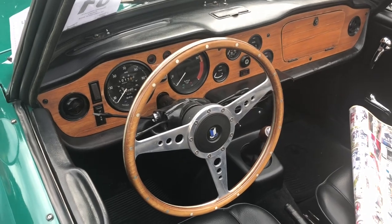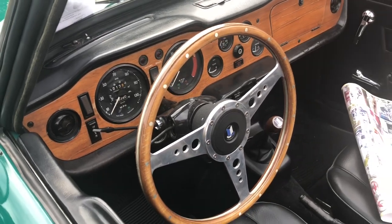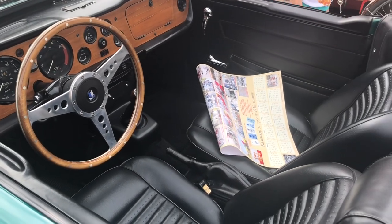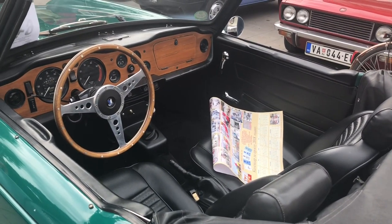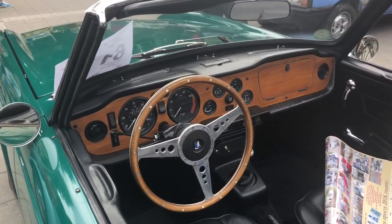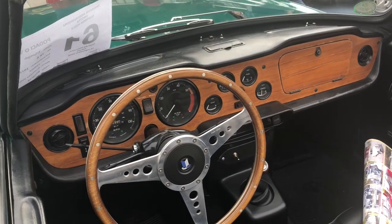Inside, there is typical British interior with the wood veneer and standard instruments: a speedometer, a tachometer, and then four additional ones — the fuel tank meter, the oil pressure meter, the water temperature gauge, and the ammeter. It also has a very nice layout of the door handles from inside — you close them just by a small handle at the top of the door, instead of having a handle inside, which saves space.